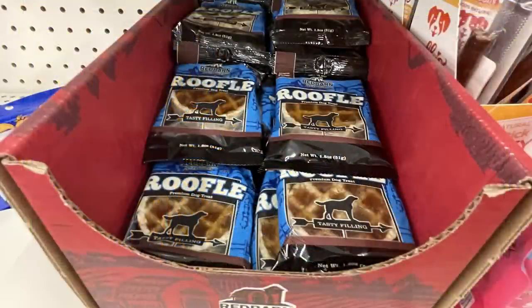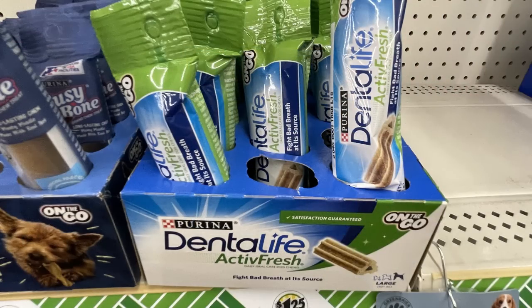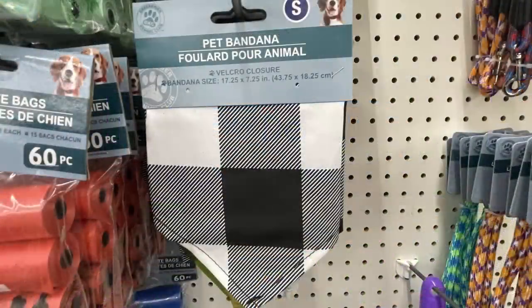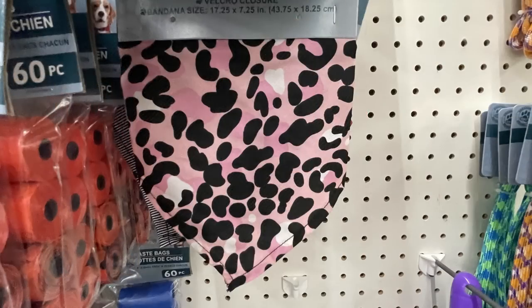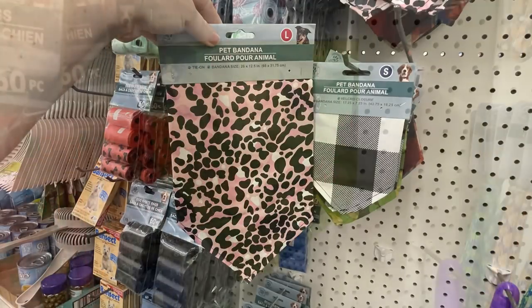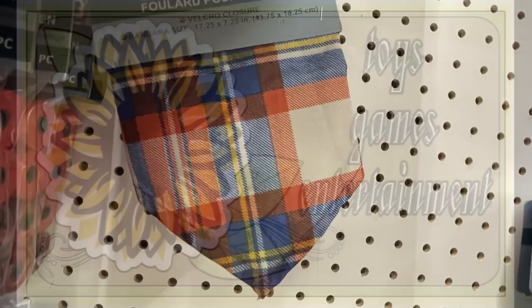Over in pet supplies this week, they had out these new Rueful treats — these are so cute, they look like a miniature waffle. They're maple flavor and actually have this maple-looking hard syrup inside. Then they had the Dental Life active free Purina dental chews — my dog really likes these. They also have their pet bandanas in buffalo plaid, black and red, black and white, pink leopard print, camouflage, and a plaid that almost looks like a fall flannel. You get these in small or large sizes.